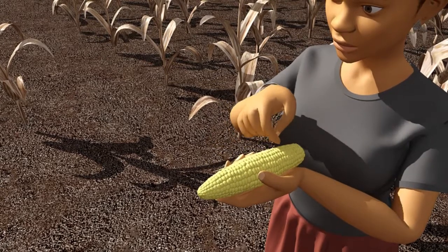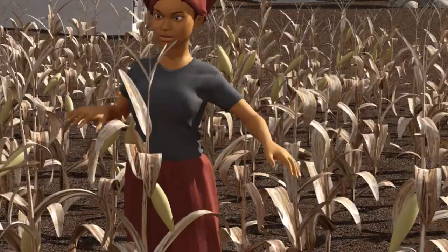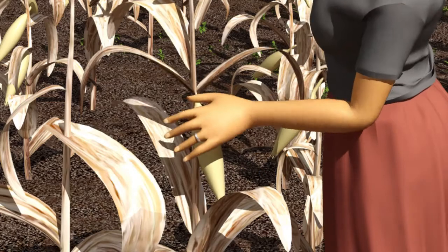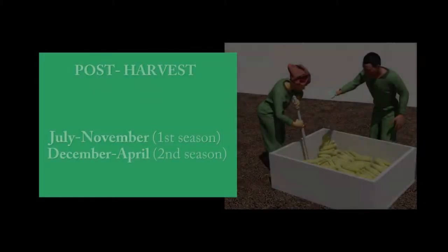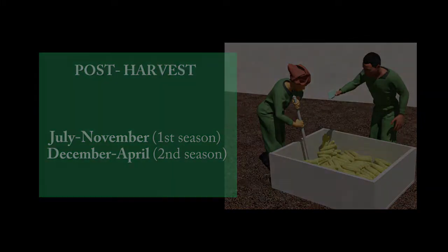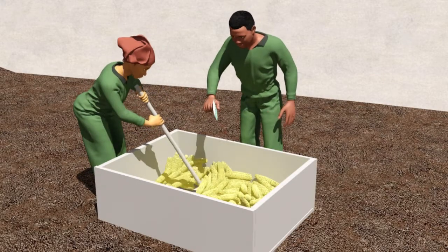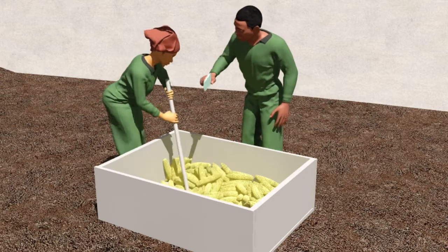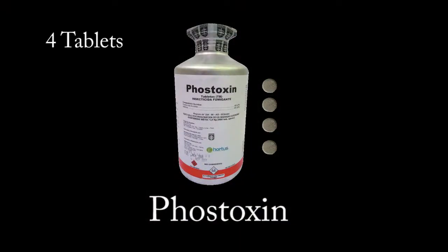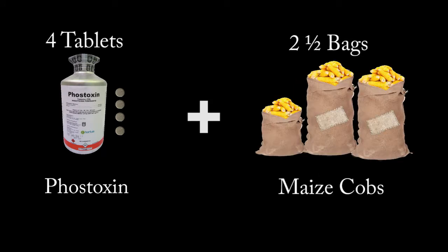16 to 17 weeks after sowing, the maize grains resisted the scratch of fingernails, showing they are dry and ready for harvest and safe storage. I harvest the maize cobs for storage and I break the dry stalks, which will be buried in the soil during the next plowing. We treated the dry maize cobs before storing to protect them against insects. We did that only once using Fostoxin, a storage insecticide from a certified agro-dealer. We used four tablets of Fostoxin for 100 kilograms of shelled grains or two and a half bags of maize cobs.